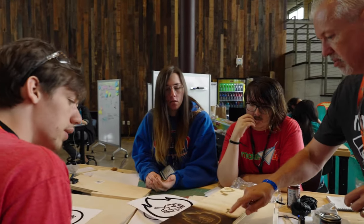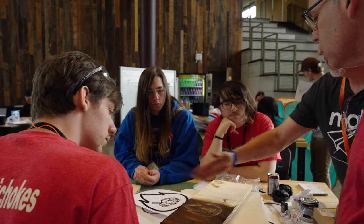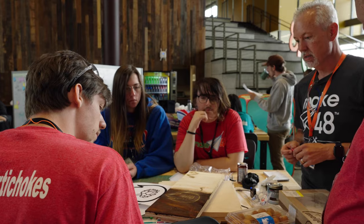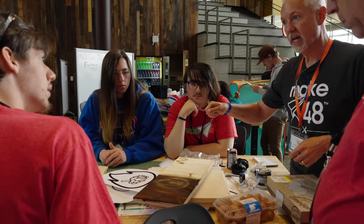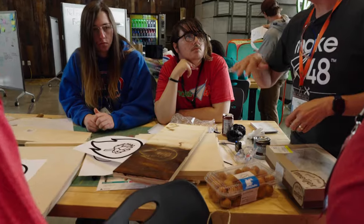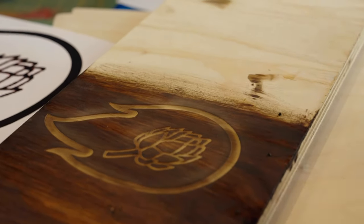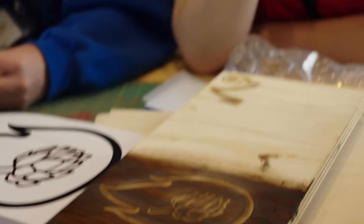The only thing I would say is when you put that stain on, get some clean paper towels or shop rags and wipe it off — you'll get a more even color. The longer you let it sit, the darker it'll get, but if you wipe it off you'll get a cleaner, more even surface color.